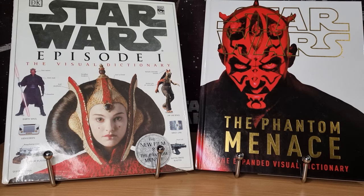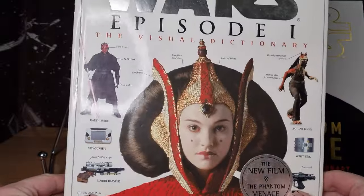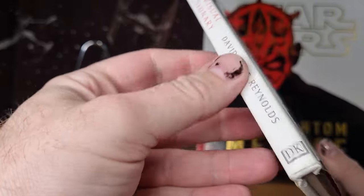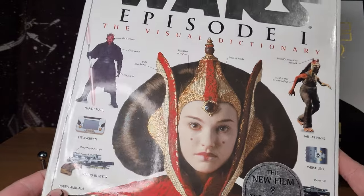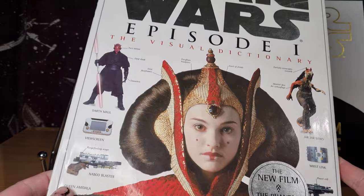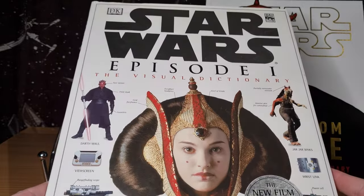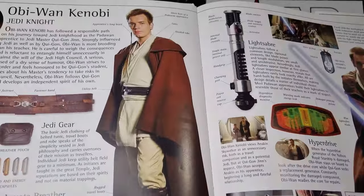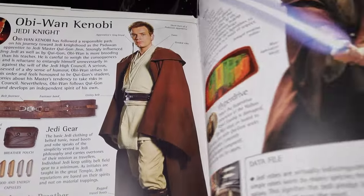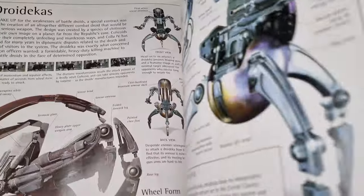We thought we'd take a quick look. We won't go into too much detail, just because I want to share these books. This is written by David West Reynolds, very much of the vein of the early 2000s. The original trilogy version of this book was very much a Bible for me for a very long time. And then this one came along and it just opened up a whole new world of all the extra information and detail. Just such good books — really, really cool. I still refer to these every so often.